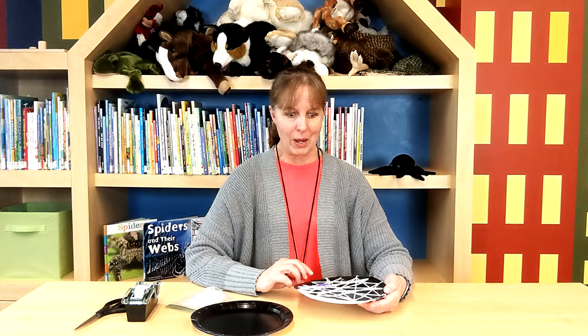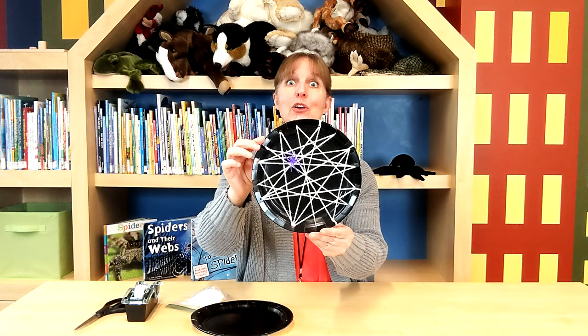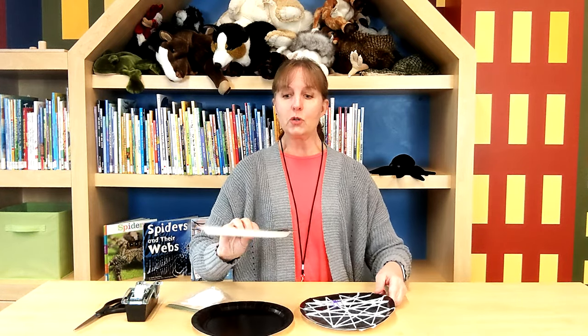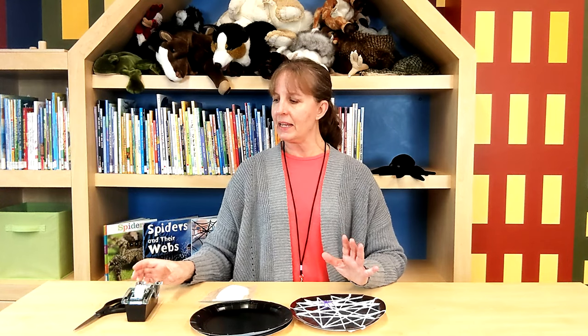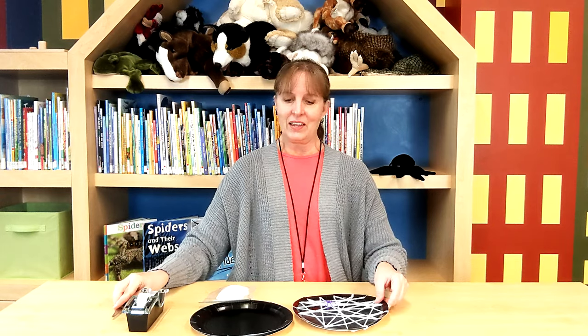There were all kinds of different webs that spiders build. Now we're going to do a craft that makes a spider web just for you. Spiders certainly make a lot of different webs, don't they? In your kit you should have a black paper plate that already has some holes punched in it. You'll also have a bag of white yarn. I'm going to suggest you get some scotch tape — the clear stuff — and a pair of scissors. That's all you're going to need.